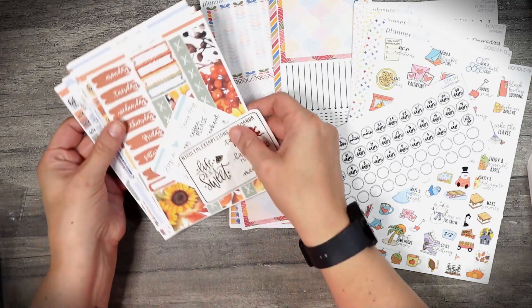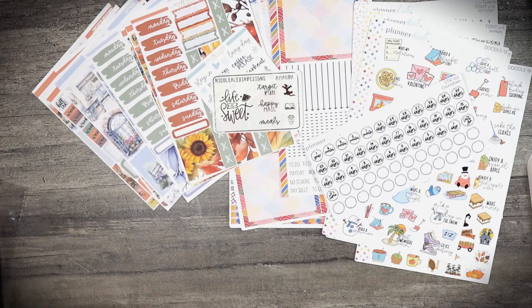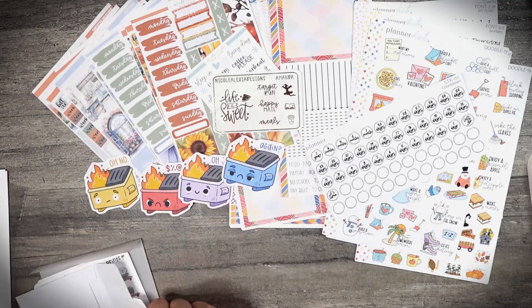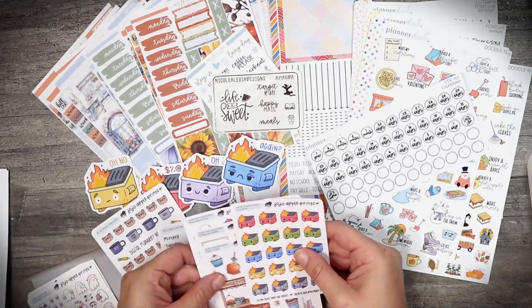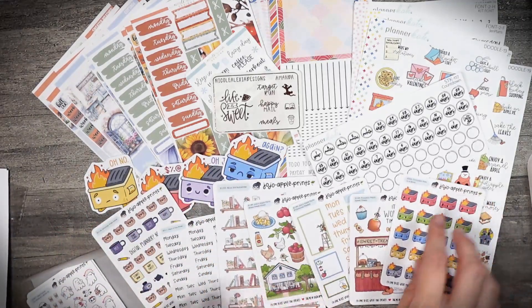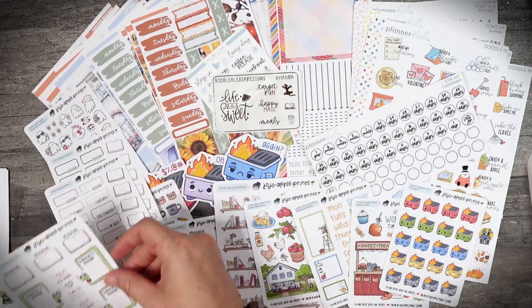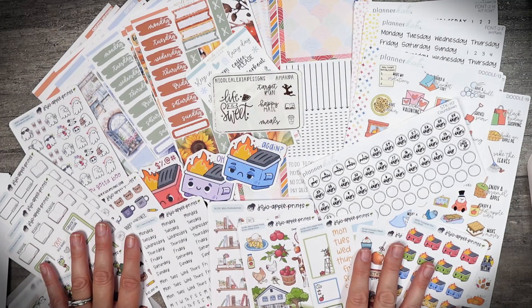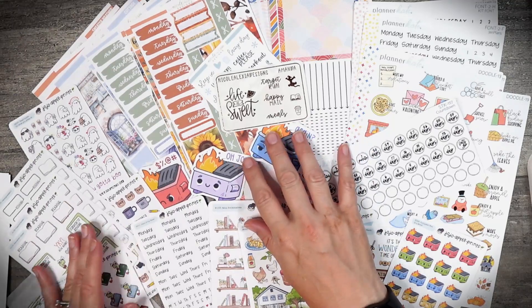I got some fun kits, and I'm most excited about all the things from Jojo. I just love the way that she doodles — it's so cute. I hope that you'll check out Jojo Apple Prints because she is such a sweet, kind-hearted person who loves to doodle, and she's also a teacher by day so this gives her a fun outlet. Thank you so much for hanging out with me today. Be sure to subscribe so you'll be notified of all future content, like when I use all these fun stickers. I will catch you next time — bye for now!